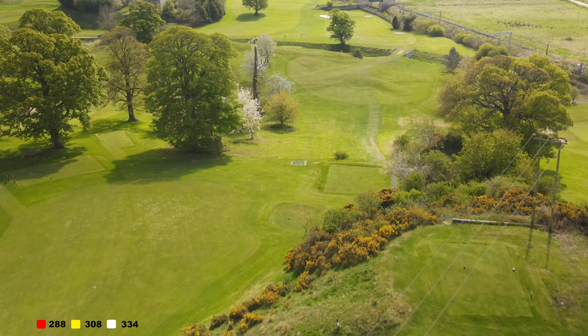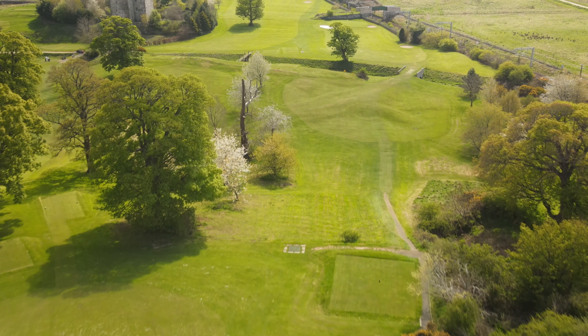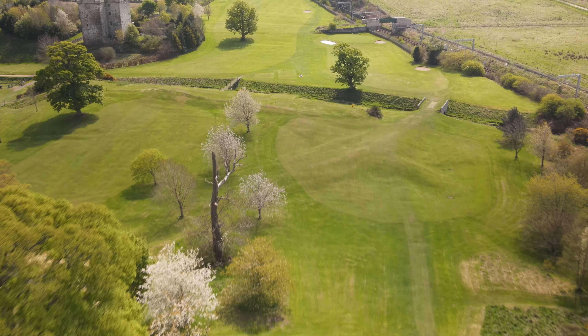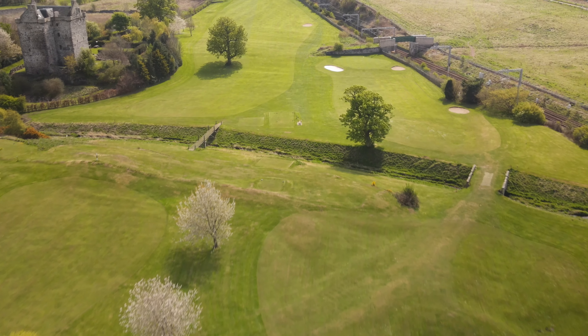The 4th medal tee offers another breathtaking panorama of the distant Pentlands. The big hitters will attempt to carry the Nidriburn with their tee shots. It's 230 yards to the far side and once again the westerly winds can help decide which club to take.